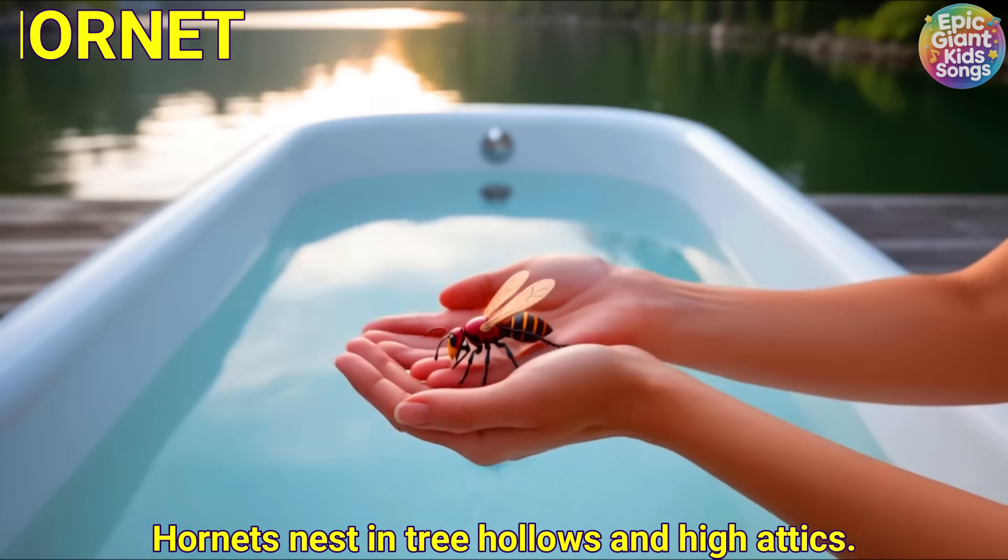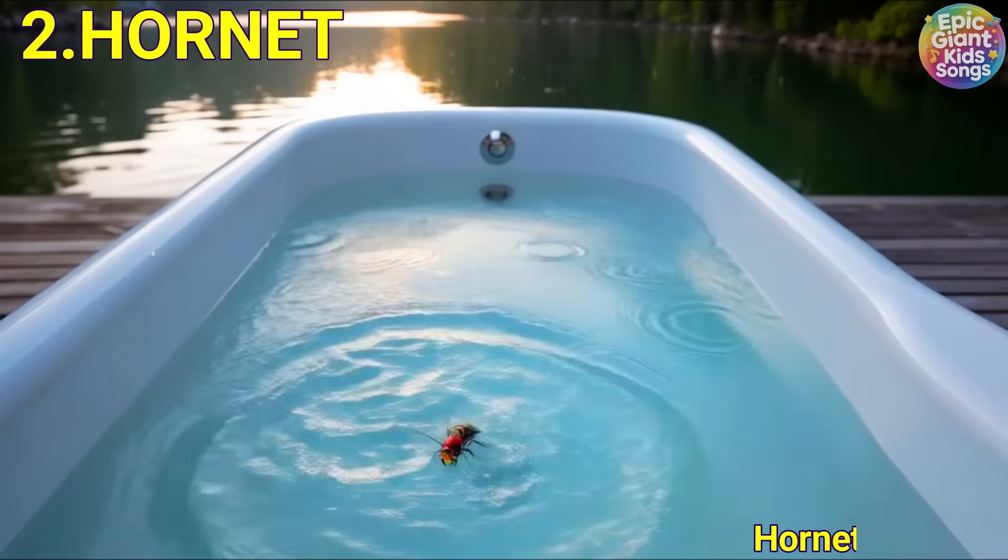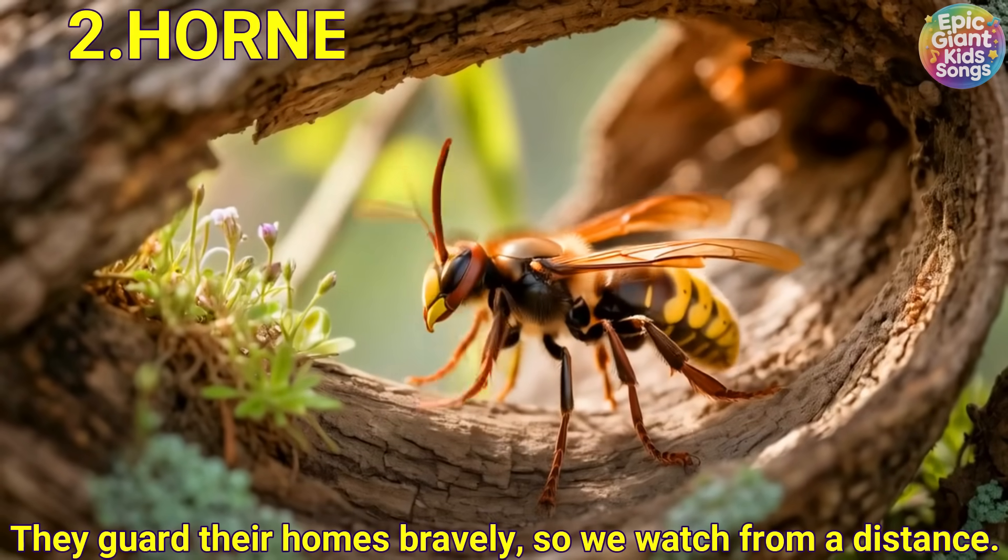Hornet. Hornets nest in tree hollows and high attics. They guard their homes bravely, so we watch from a distance.